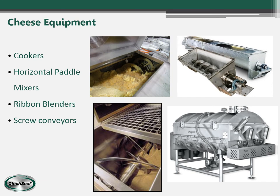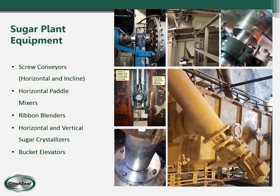Cheese processing is another industry that we focus on, and our seals go on cookers, horizontal paddle mixers, ribbon blenders, and screw conveyors. Sugar is another good product for our seals — we have installed them on screw conveyors, horizontal paddle mixers, ribbon blenders, horizontal and vertical sugar crystallizers, and bucket elevators.